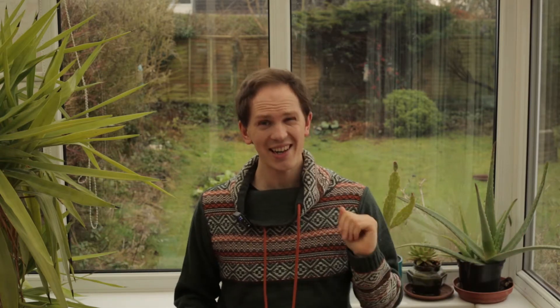A really weird thing that I found out about snowdrops making this video: no petals. They do not have petals. Technically, those fancy white things that look definitely like petals are actually tepals. What are tepals?